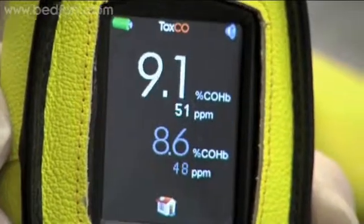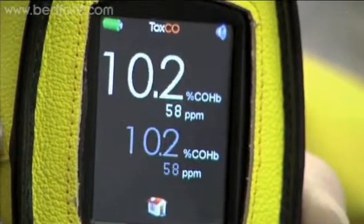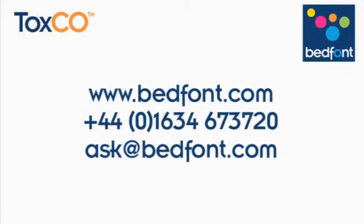To find out more about how Bedfont Toxco monitors can detect carbon monoxide poisoning before it's too late, please contact us today.